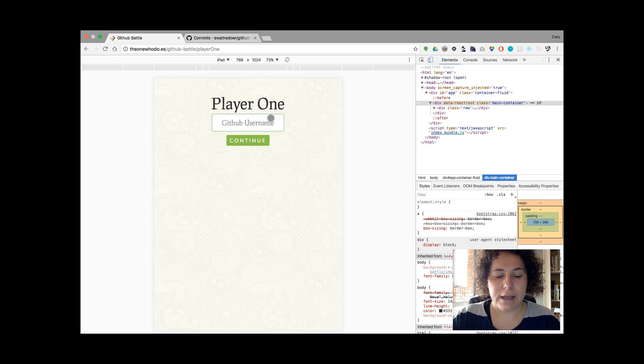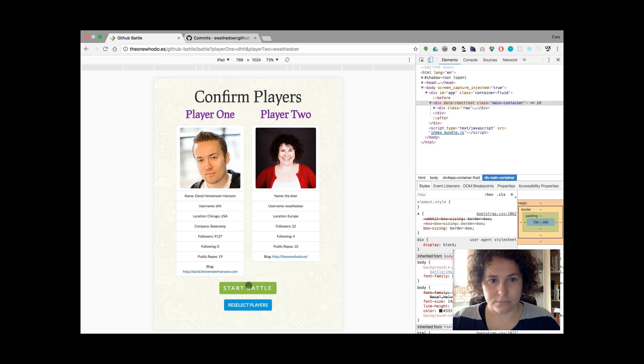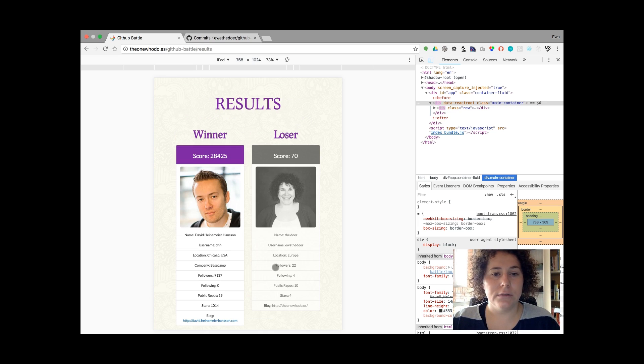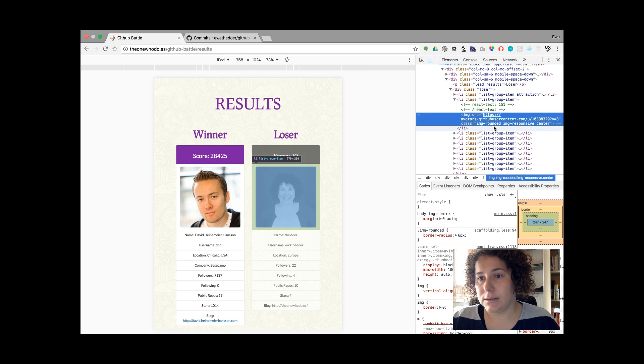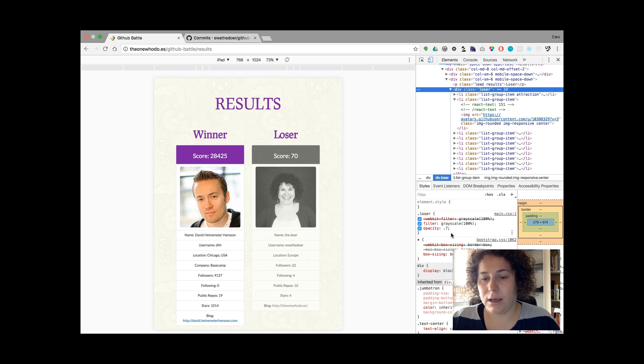You can enter two users and compare them. You can start a battle or reselect players. The loser is always a bit grayed out — I added a filter as you can see here. It's filter grayscale 100% and the opacity is a bit lower than 1, set to 0.7, in order to differentiate who's the winner.